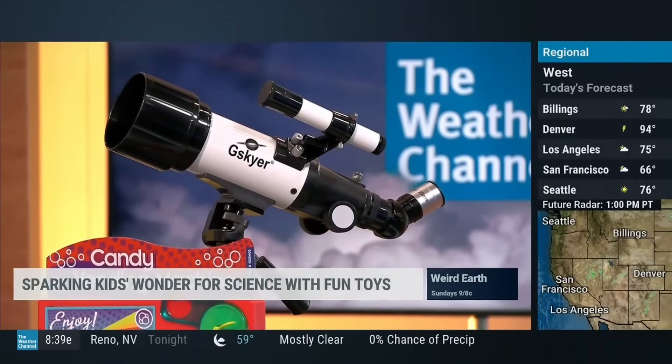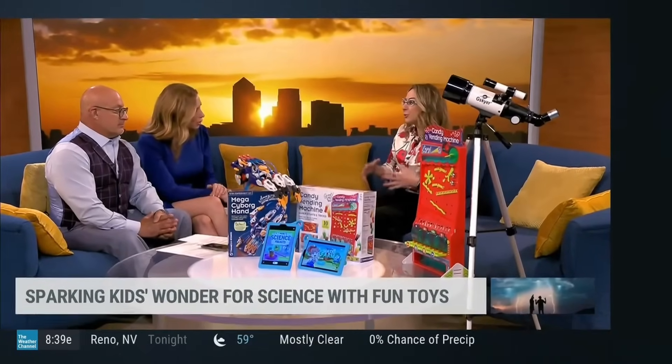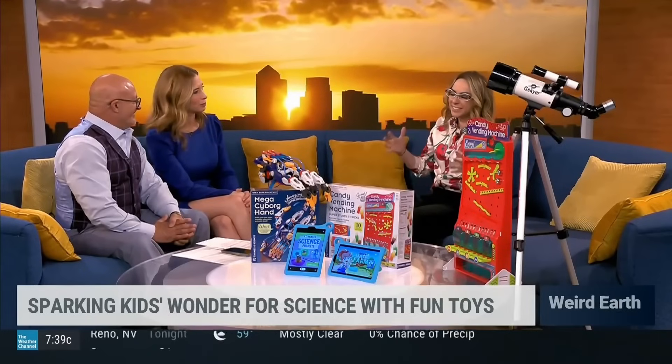Every kid loves their tablets. What is this? The Amigo Junior Tablet — yes, from AT&T.